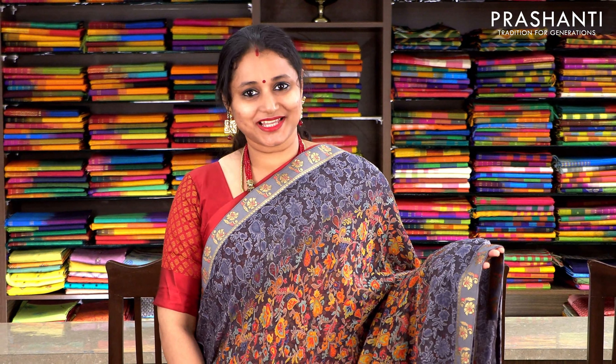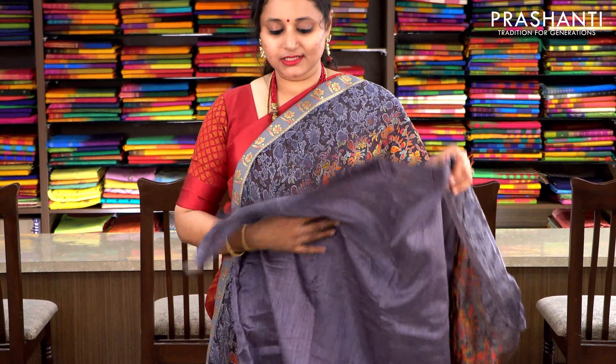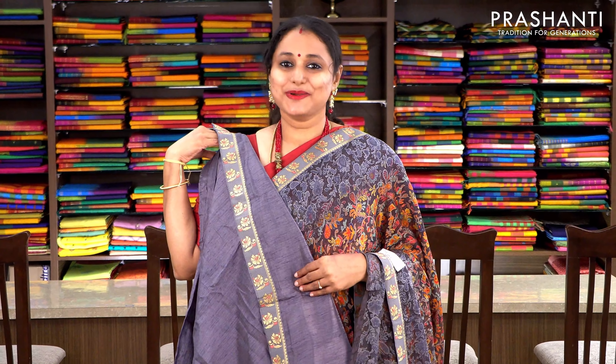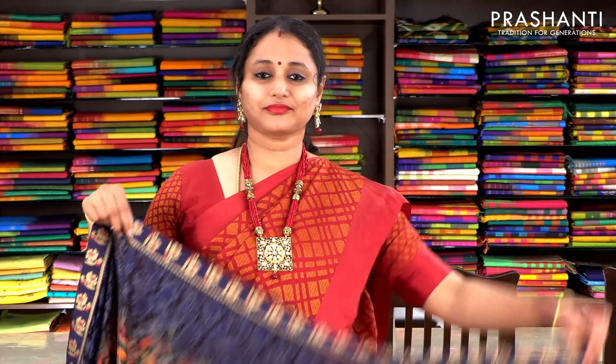Elephant grey with zari borders woven and attached to either sides of the saree, and a beautifully floral woven pattern running throughout the saree. The same pattern along the pallu as well. This has got a semi-raw silk blouse with attached zari border. Priced at 1430, available on pre-order.